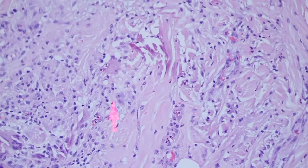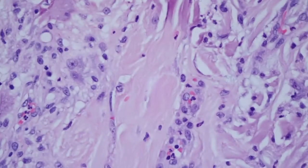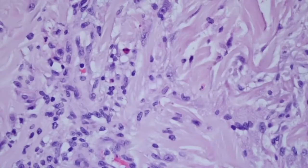See that histiocyte — it has a big nucleus and kind of a punctate central nucleus. If you were not familiar with this, you could get confused and wonder if that might be a melanocyte or a melanoma cell or something like that.